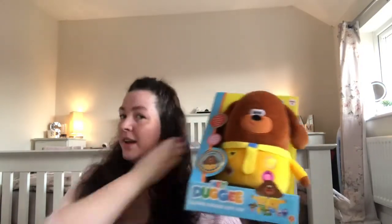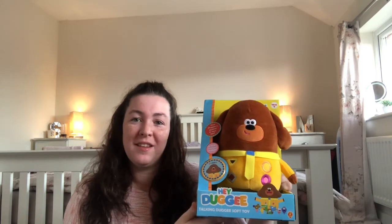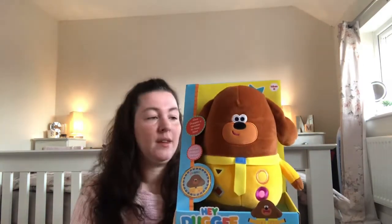On to the next thing — this is for Livy. Livy actually picked this out because she went with Martin. They love watching Hey Duggee, and my mum actually calls the girls her squirrels because whenever they go over they always ask to put Hey Duggee on! So it's the Hey Duggee Talking Duggee soft toy. I guarantee this won't be played with — that's what I reckon! That was thirteen pounds fifty for that one. Not my cup of tea but if she loves it, she loves it.